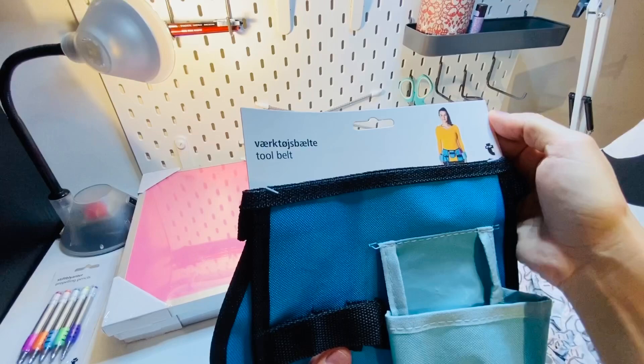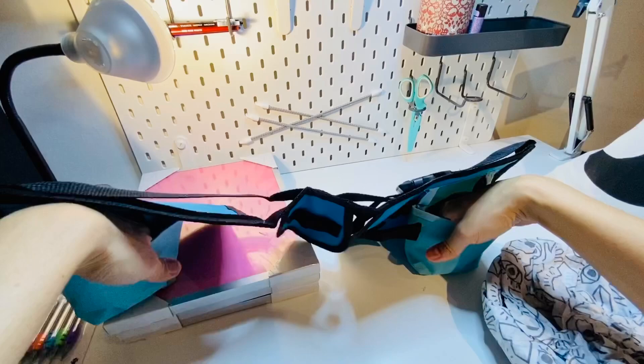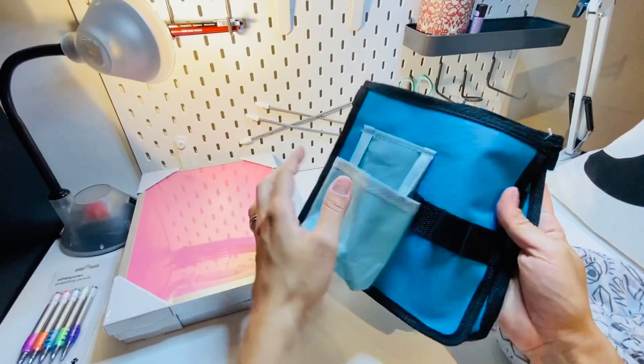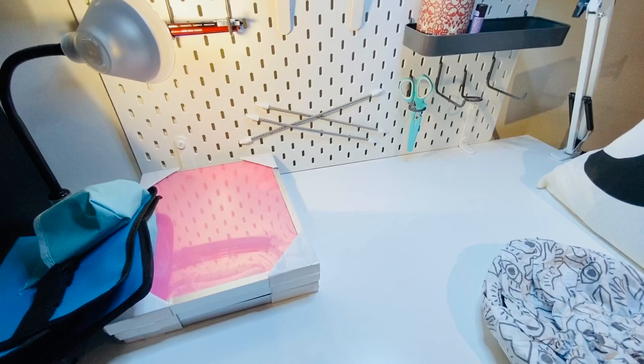I got this crazy tool belt — none of this stuff is returnable so I'm just going to open it. It's basically a belt where you can put stuff, meant for doing repairs around the house. But I thought it would be useful outdoors when I'm painting with my easel — to hold paintbrushes or water containers. It might look really geeky but I don't care. I might actually use it.